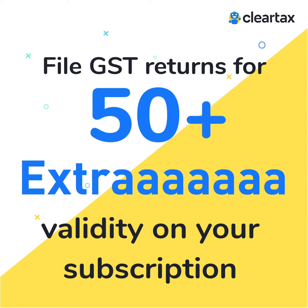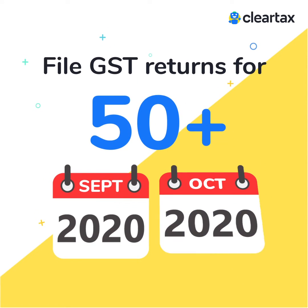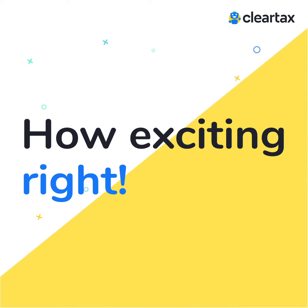Let's make it simpler. Filing GST returns of 50 or more businesses for two consecutive months, one month extra validity will be added to your account subscription. How exciting, right?